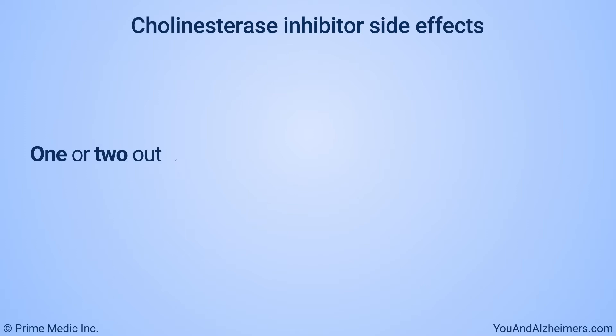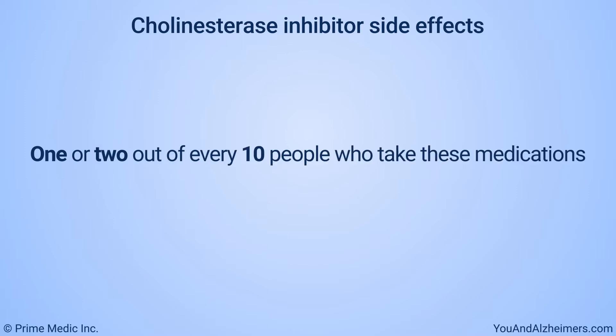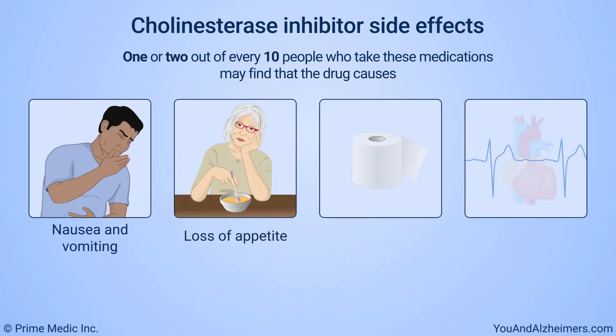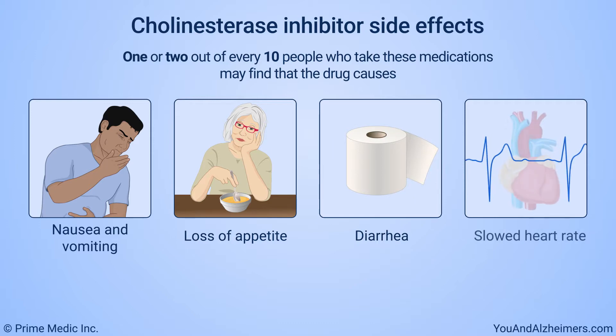One or two out of every ten people who take these medications may find that the drug causes nausea and vomiting. Other side effects may include loss of appetite, diarrhea, and slowed heart rate.